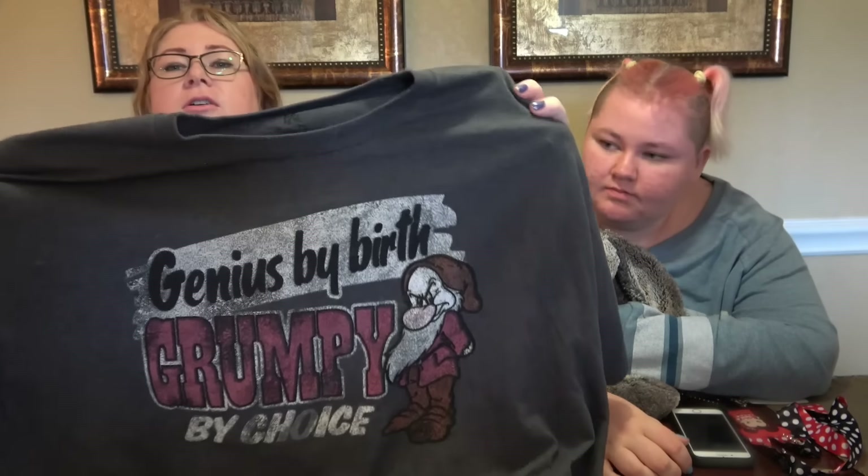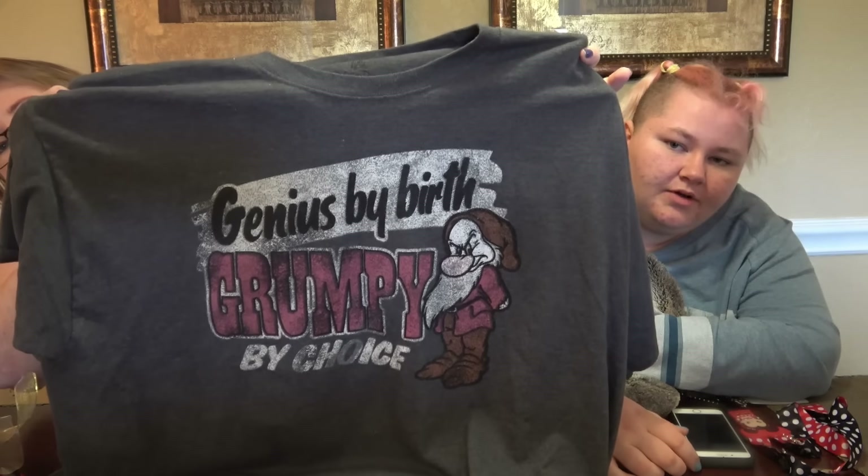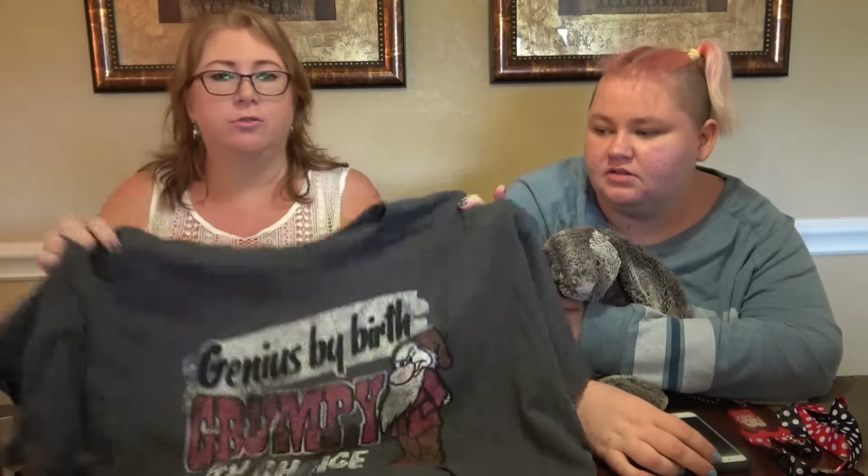And this is the other shirt he got: 'Genius by birth, company by choice.' I've only managed to get a few vlogs up — that's the one Kevin's wearing.